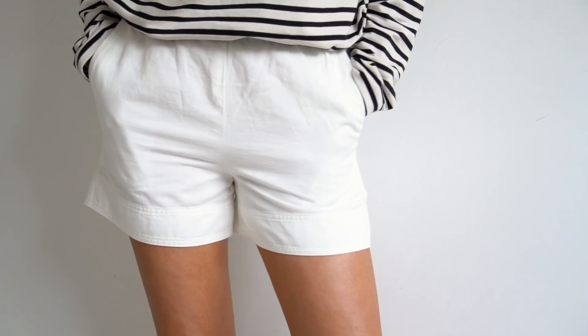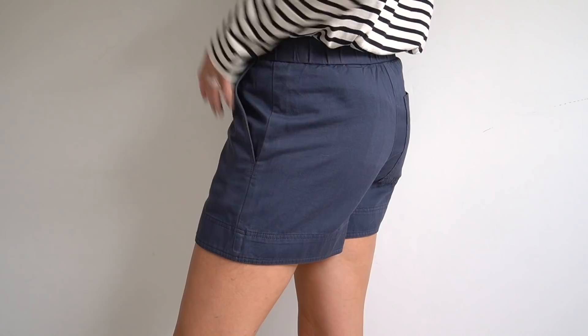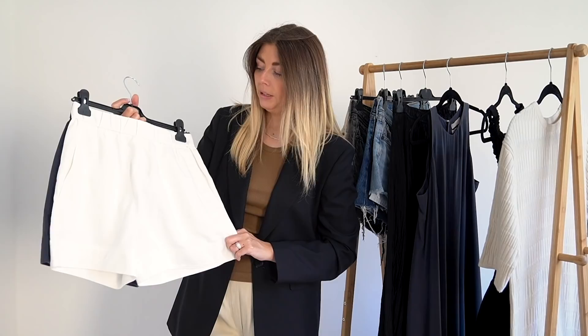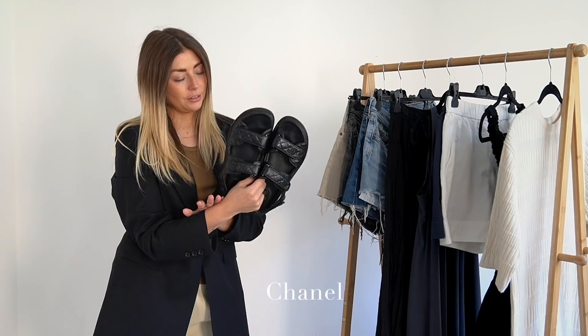They might adapt the design ever so slightly so if I can find these on their website for this season I will link them down below in the description box. Mine are potentially one or two years old now and I just love them — a really easy piece to throw on with a t-shirt or even with a sweater if it's a little bit chillier. Just a super easy go-to item that I'd very much reach for when the weather warms up and it's legs out weather.